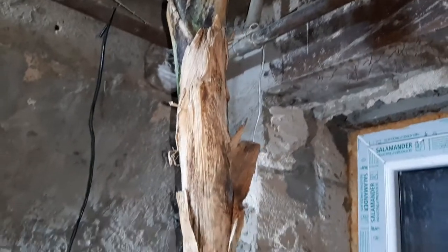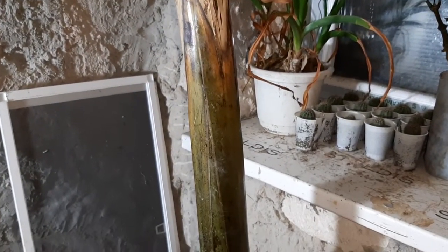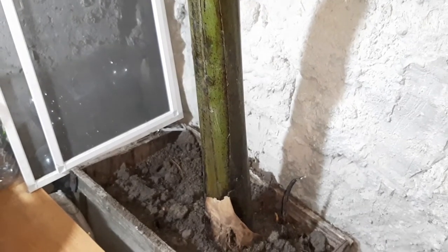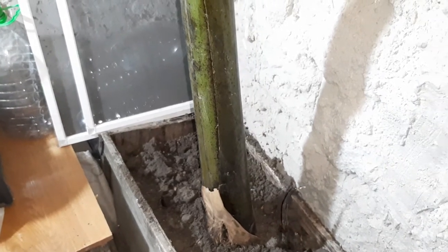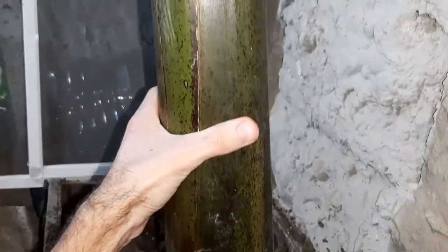This is a wonderful banana pseudostem - it's huge, just look at it. We'll see in January how it does. Last year I brought it here too and it was okay, but now this pseudostem has grown even larger. You can see how big it already is - amazing!